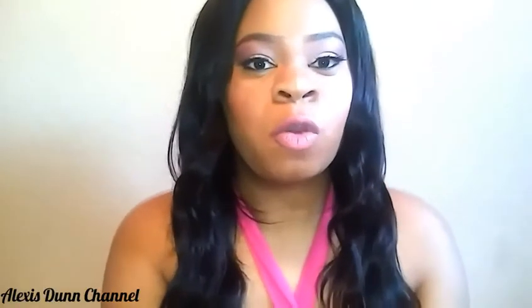Hi guys, welcome back to my channel. It's Alexis Dunn coming to you all with this review and swatch video on the Spotlight Highlight Palette that I recently just bought from BH Cosmetics.